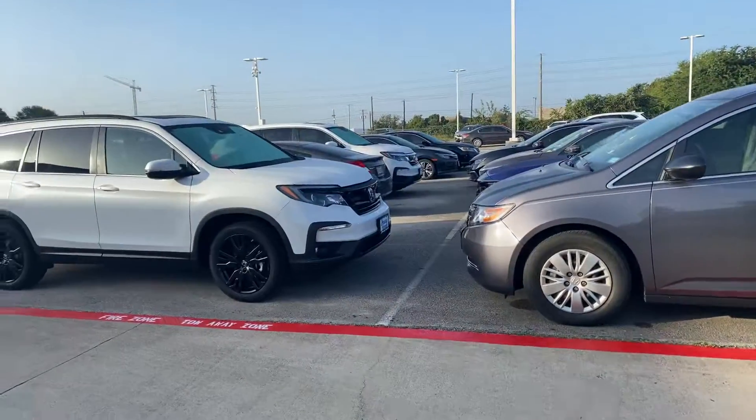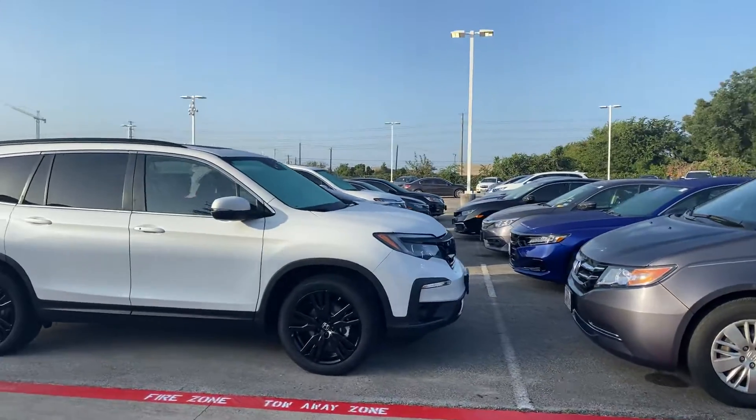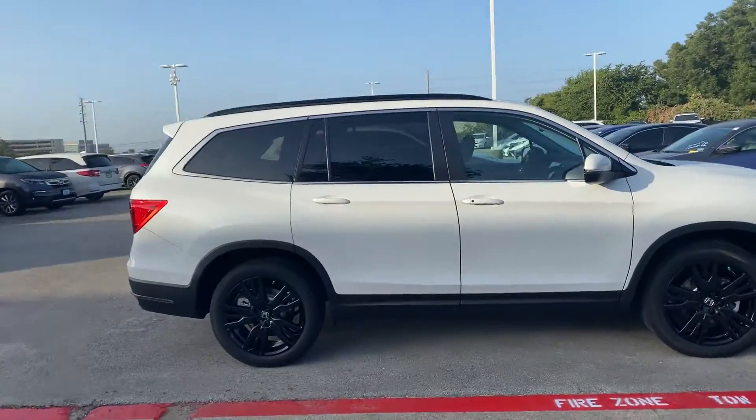Good morning, Cynthia. Brad Ploche at Howdy Honda. Got your email looking for an SE Pilot. This is a pre-sold one,